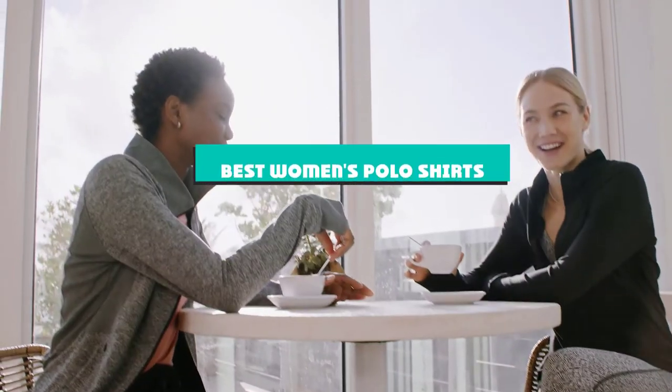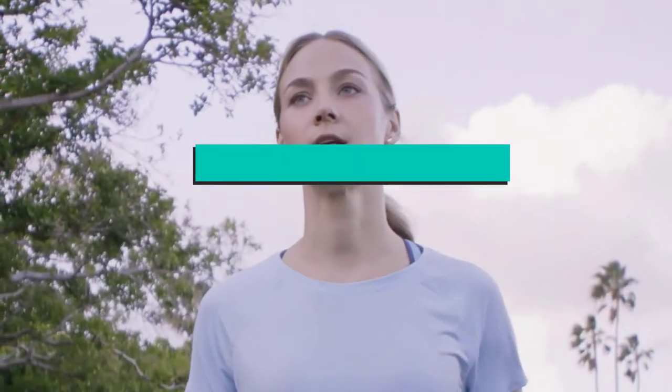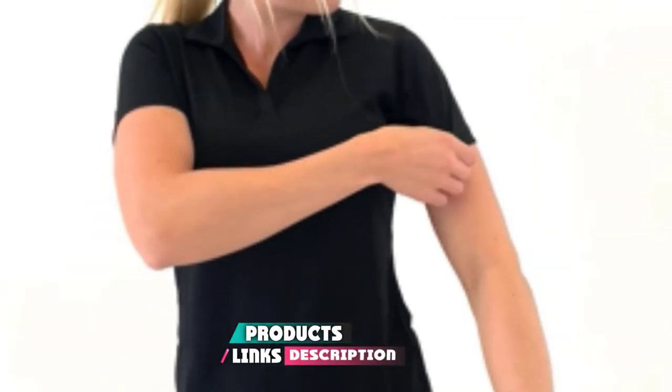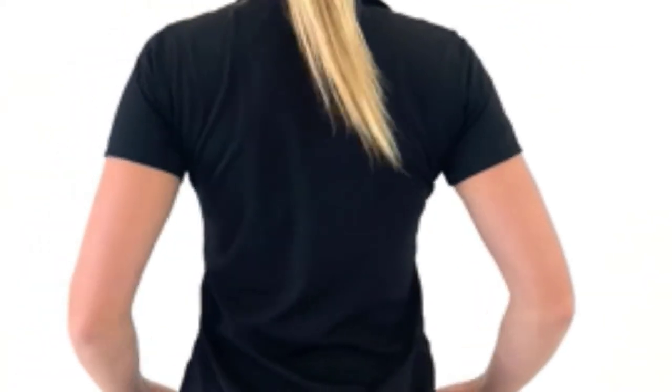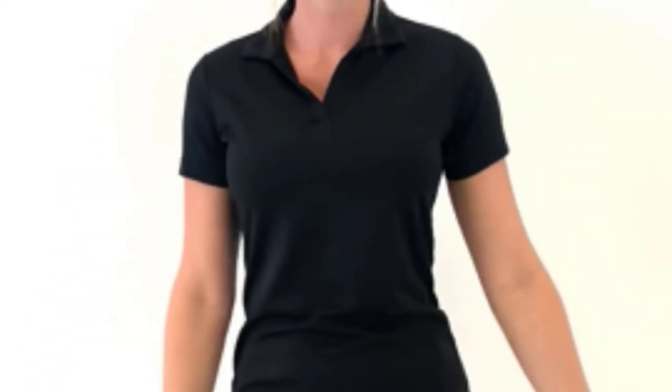If you're looking for the best women's polo shirts, here's a list you must see. We made this list based on our personal preference and sorted it based on their features, prices, quality, durability, and reputation of the manufacturers and customer feedback. Also, we've included options for every type of customer. So let's get started.